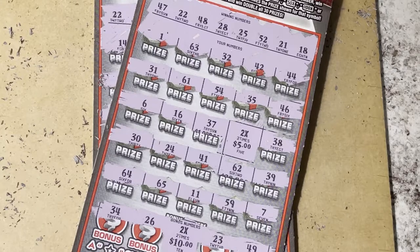$40 out, $30 back. Hope you're having a good day — go out and get your winning ticket, whatever game you're playing. Bye-bye, have a great day!